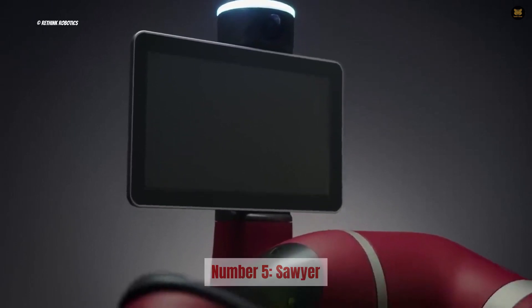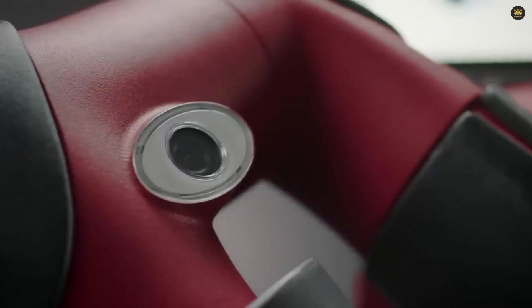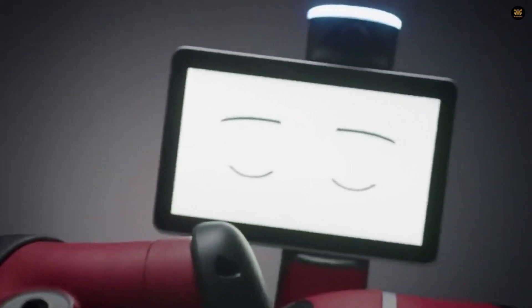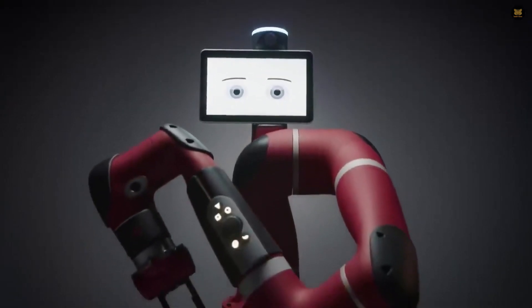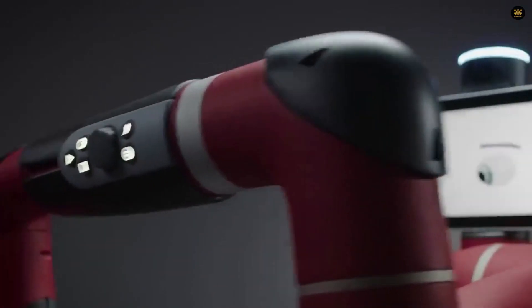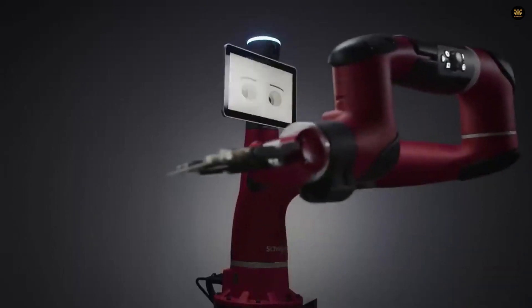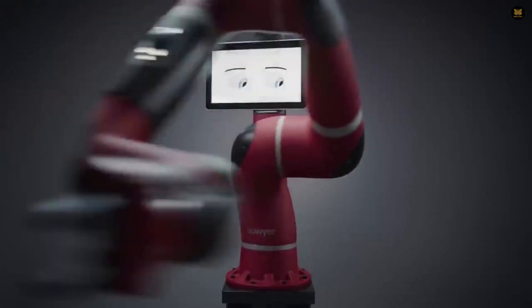Number 5: Sawyer. Sawyer, the successor to the famous Baxter, is known as the world's most advanced industrial robot. What makes Sawyer stand out is his Intera 5 software that enables him to learn complex tasks through manual guidance of his arm. Sawyer is capable of working in uncomfortable and hazardous spaces, as well as repetitive tasks that can be tiring for humans. This raises concerns about job security, as Sawyer can perform over 150 different tasks and doesn't require breaks. The price for Sawyer is $29,000, making it easily accessible to companies.